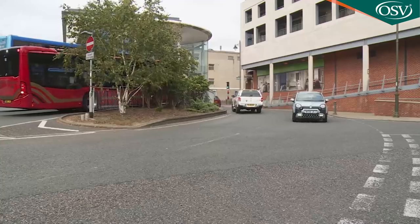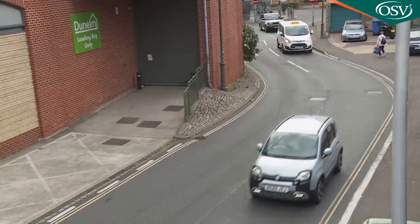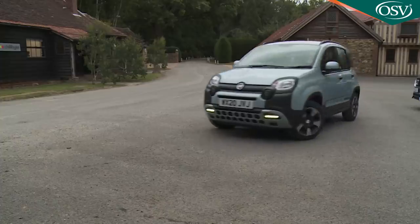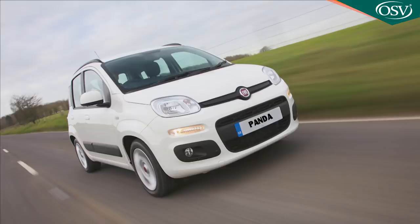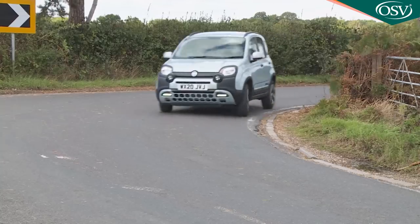Fiat's Panda aims at being all the car some buyers will ever need. It's large where it matters, yet still small enough for its urban purpose. It's more efficient, especially in its latest 1-litre mild hybrid form, and very manoeuvrable. It can even head off-road in 4x4 form. You can make it trendy or specify one that's super affordable. Italians have always done this kind of thing very well. They still do.